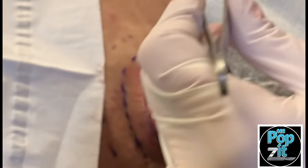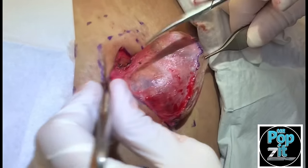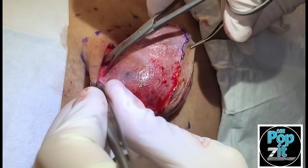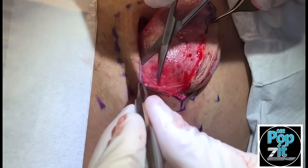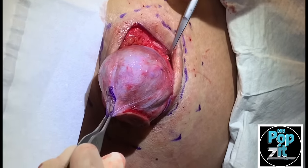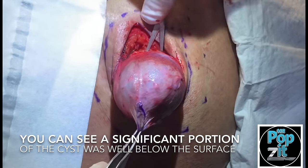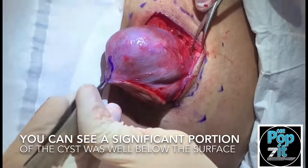Grab that with forceps — teeth actually, probably. Still no pain, doing okay? Good, you're doing great. Start teasing this out from the bottom. There's a vessel right close to here, but this is almost fully encapsulated, which is interesting. Very interesting.